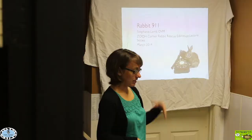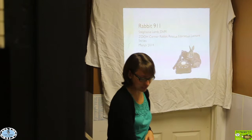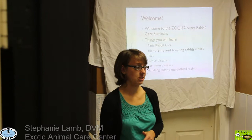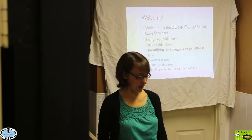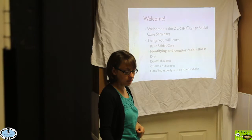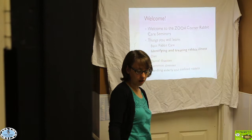We're going to get started today. Our lecture is Rabbits 9-1-1. I'm Dr. Stephanie Lam, one of the newer associates here at Exotic Animal Care Center. Kat asked me to come in and present this lecture series over the next year. We already did our first one on basic rabbit care, and today we're identifying and treating rabbit illnesses. We have a nice list of other topics coming up in this series.